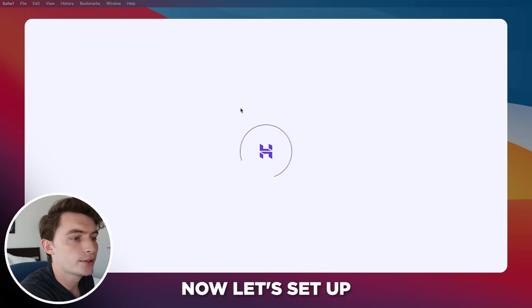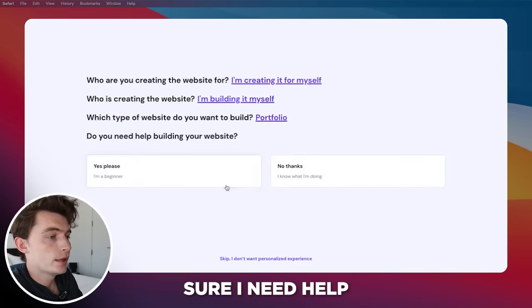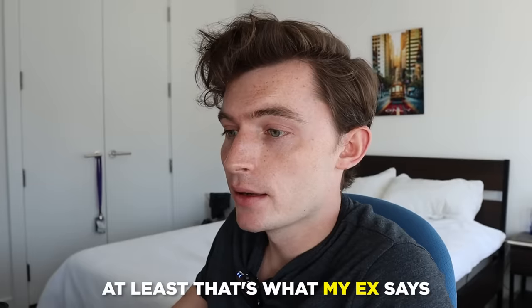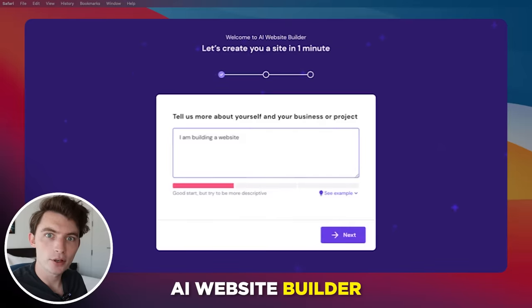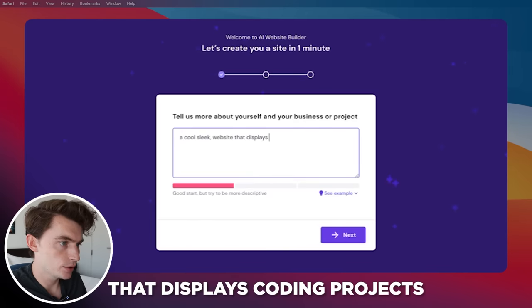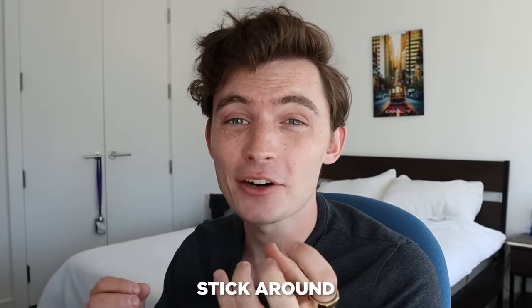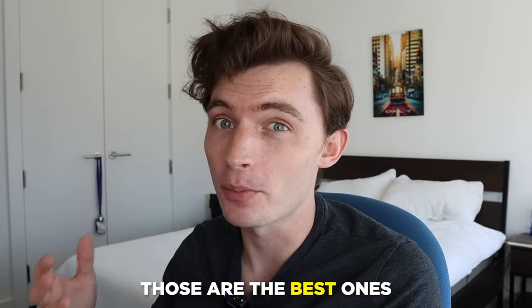So I purchased it. Now let's set up the first website. I went with the AI website builder — I didn't even know they had this. I typed in: a cool, sleek website that displays coding projects, and hit create website. While this is building, stick around for the last two tips because honestly those are the best ones.